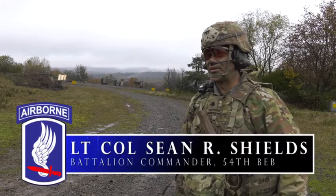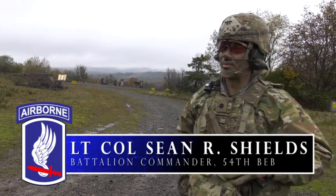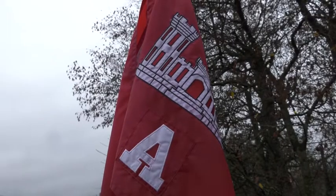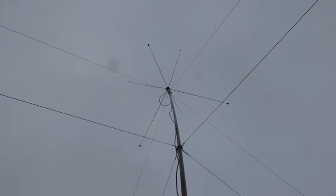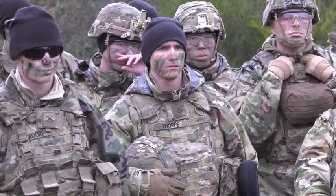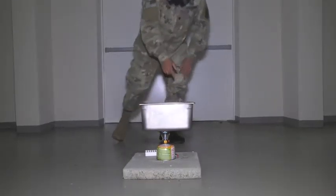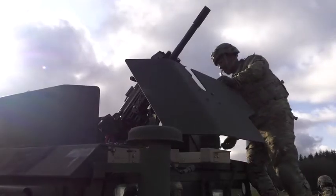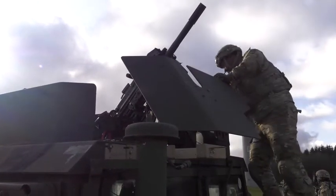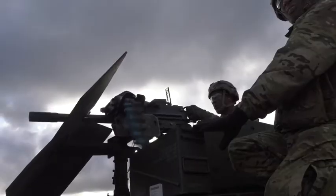Full Tang is a battalion FTX where each of our companies has the opportunity to train their company metal tasks. Each company in the brigade engineer battalion is a little bit different. We have our two engineer companies, we have a signal company, we have a military intelligence company, and then within our HHC we have our medics and our chemical reconnaissance platoon. Each element is able to get after their own training objectives in support of our battalion metal, ultimately in support of the FANF brigade.